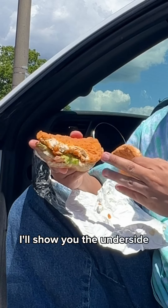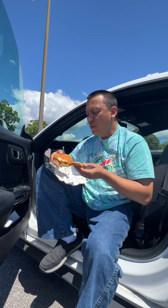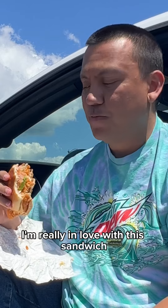Let's show you the underside — so it's a typical Wendy's chicken patty. I believe this is the spicy one, so throw it on top there, why not. I'm really in love with this sandwich, it's the best.